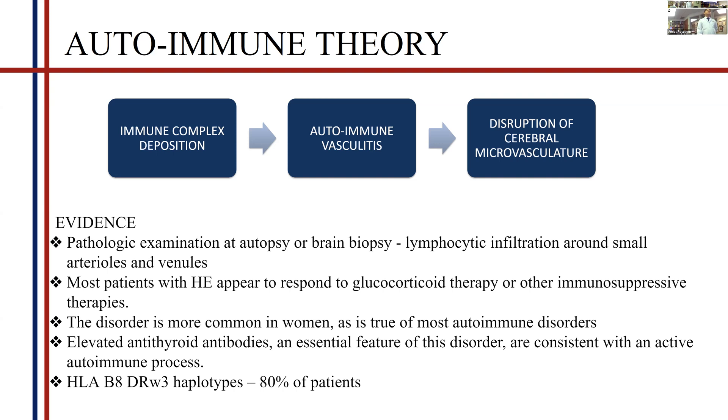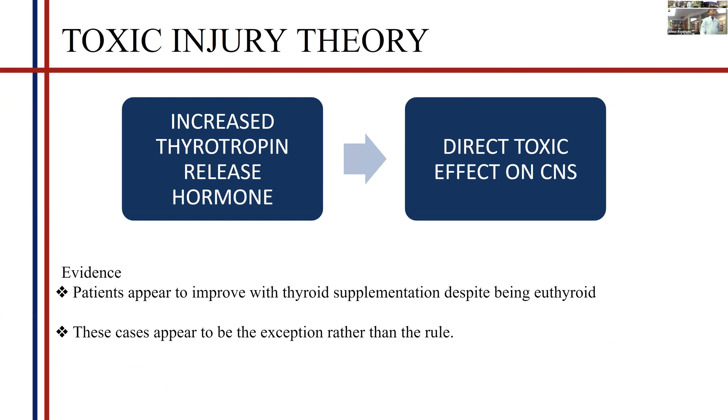Almost 80% of patients are HLA-B8 positive, further supporting the autoimmune theory. The second theory, which is more rare, proposes that in thyroid disorders, especially hypothyroidism, increased thyrotropin-releasing hormone causes a direct toxic effect on CNS neurons, especially the cerebellum. The evidence for this is that even in euthyroid patients, thyroid supplementation suppresses TRH and can reverse the effects, and stopping supplementation can cause worsening. However, this occurs in a very small percentage of patients.